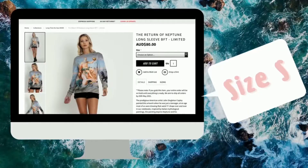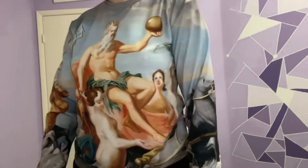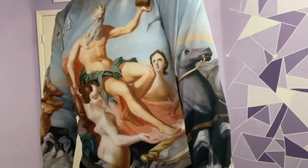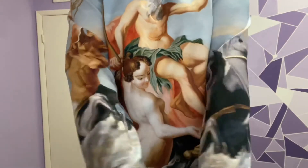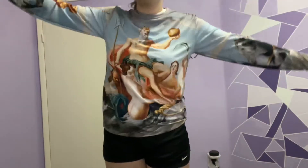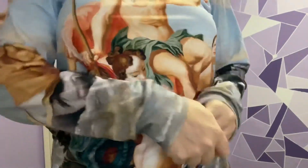I grabbed the Return of Neptune BFT. I'm actually really surprised this is not yet out of stock. I love it. The placement is amazing — it's comfortable as usual. There's just nothing bad to say about this piece. The front and back are the same and the sleeves are just a really nice print that looks good both ways.